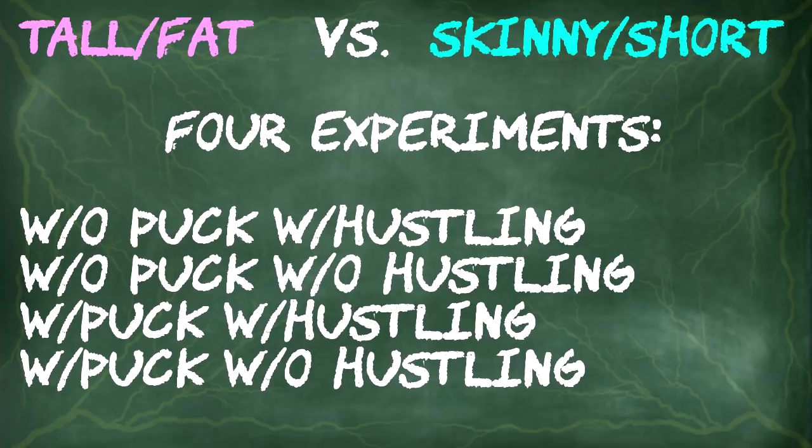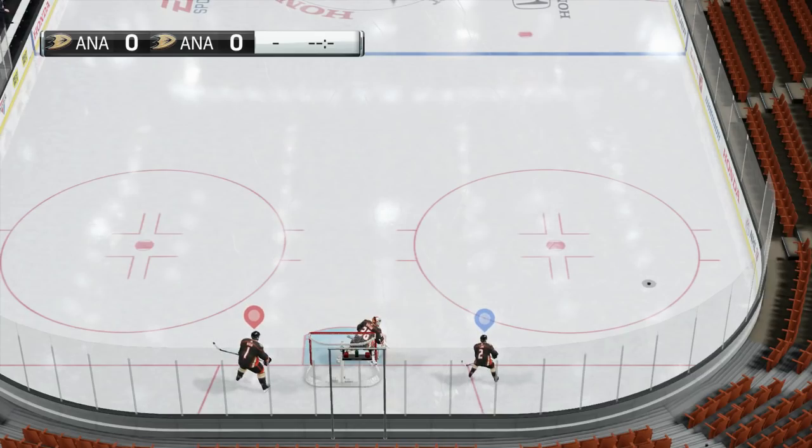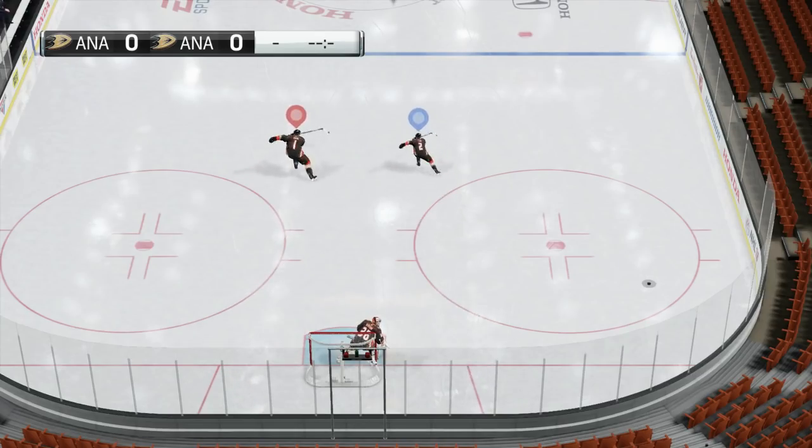Both skaters will go head-to-head without the puck while hustling, pressing in the left stick, without the puck without hustling, then with the puck with hustling, and with the puck and without hustling. I've conducted these experiments a few times and they all turned out the same, so let's get started with the first test.